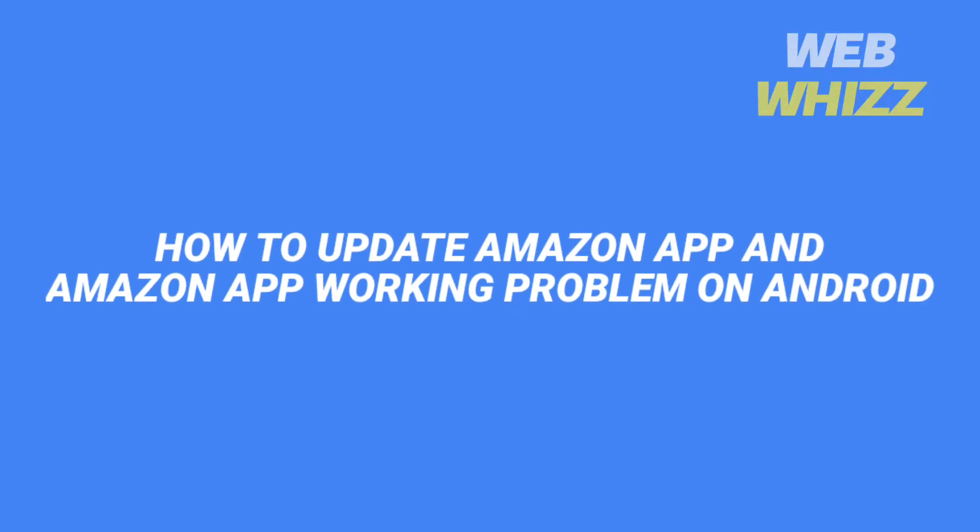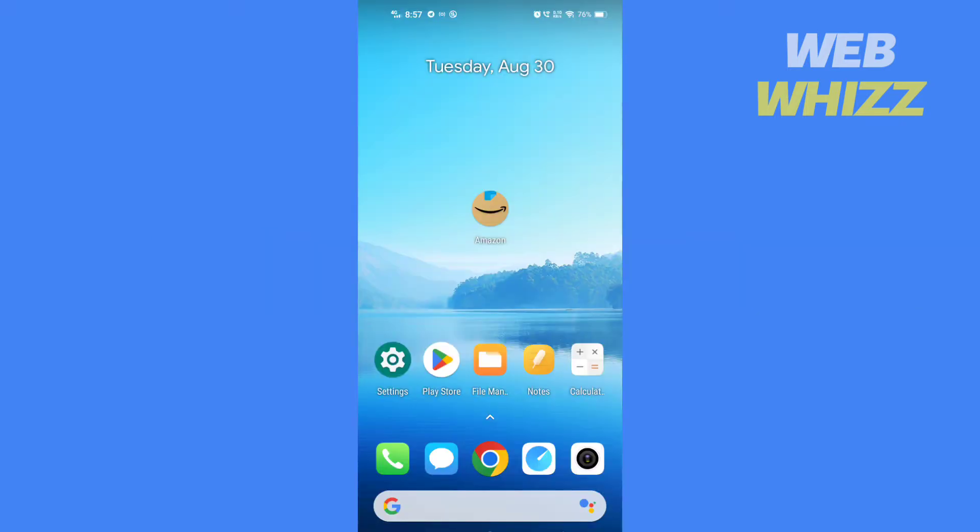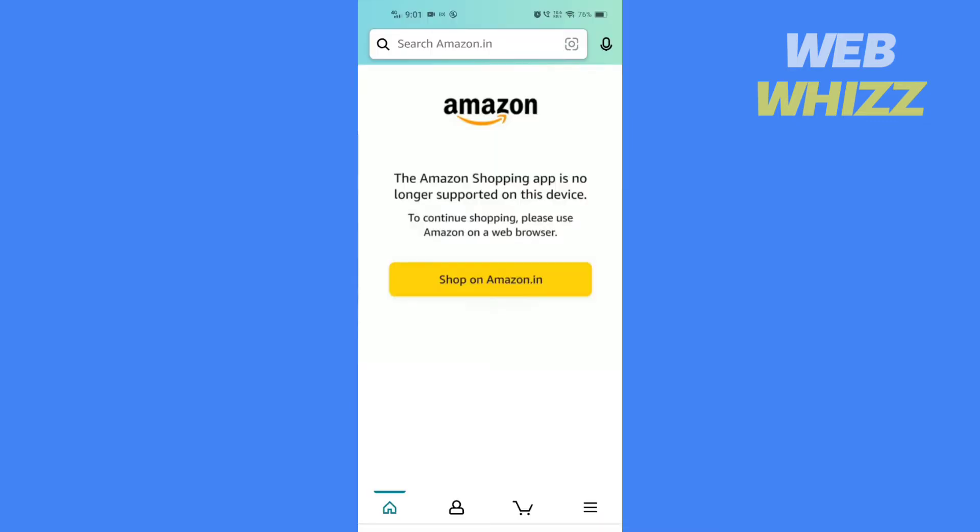How to update the Amazon app and fix Amazon app working problems on Android. Hello and welcome to our channel. In this tutorial I'm going to show you how you can fix the problem of the Amazon shopping app being no longer supported on this device. Please watch till the end to properly understand the tutorial, and if you find this video useful please give it a thumbs up and subscribe to be notified when we upload new videos. So without any further ado, let's get started.